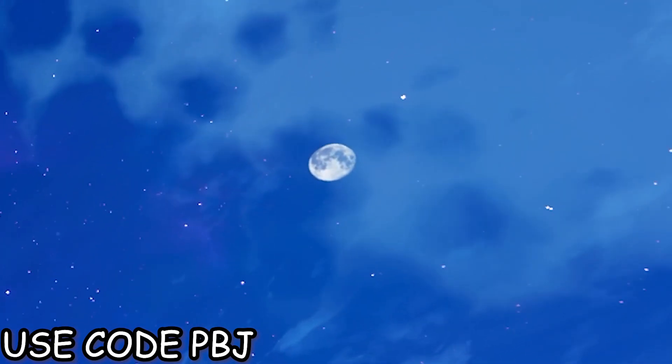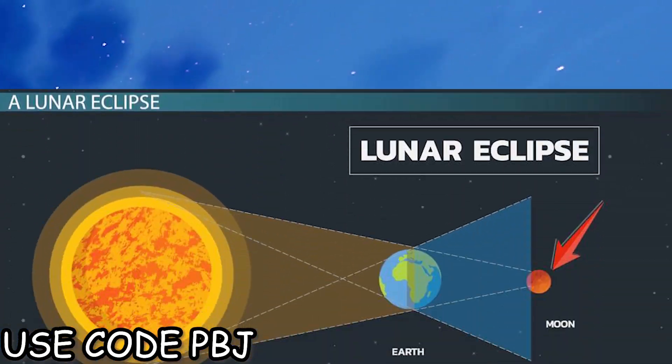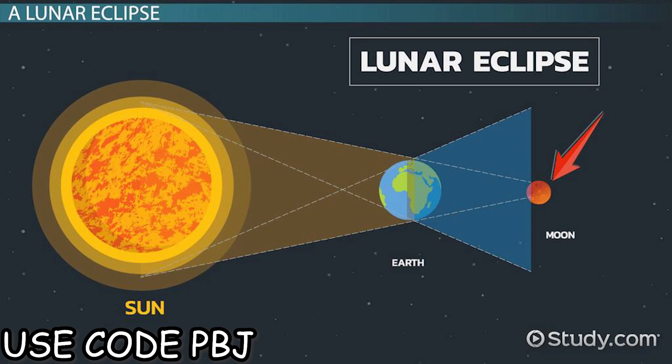The Fortnite moon and sun cycle have been the same ever since day one. So what would get in between the moon and sun in order to cause a red moon or eclipse?